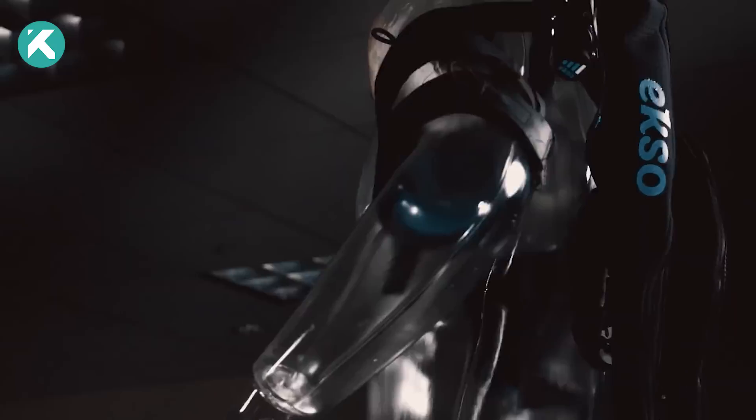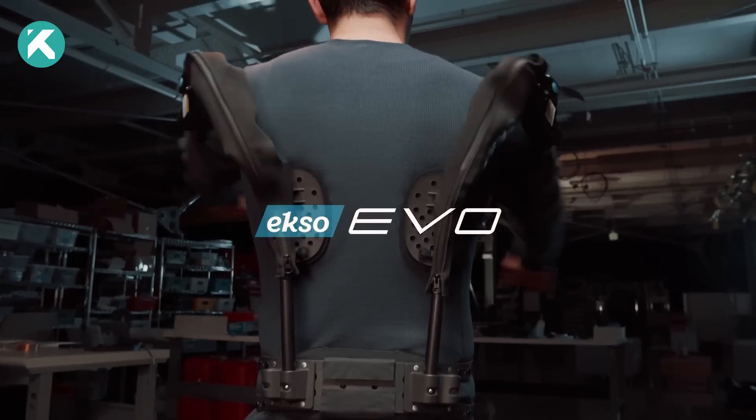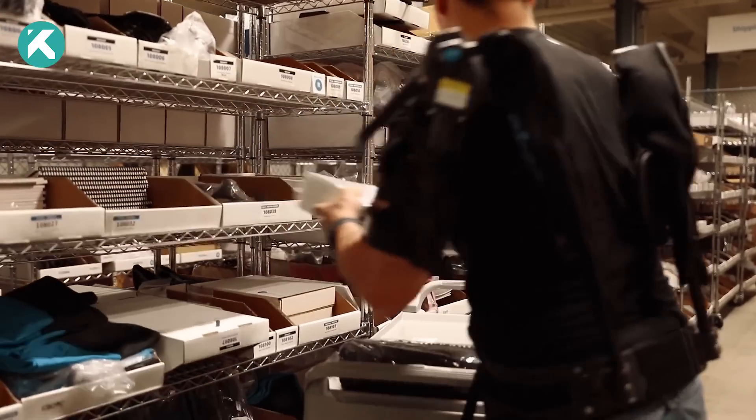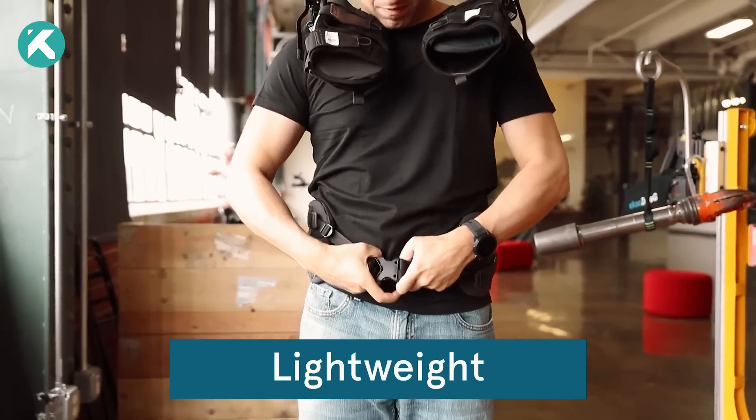All while striving to eradicate workplace injuries linked to the neck, shoulders, and back. Expanding upon the pioneering EXO VEST, EVO represents a groundbreaking advancement in the realm of industrial exoskeletons.